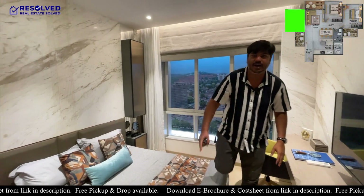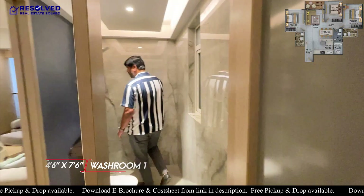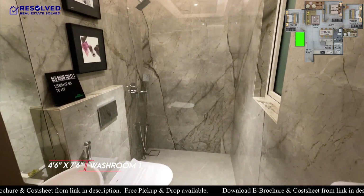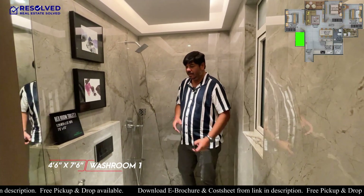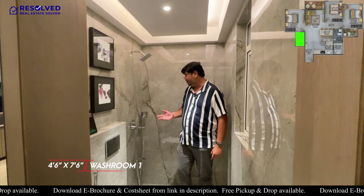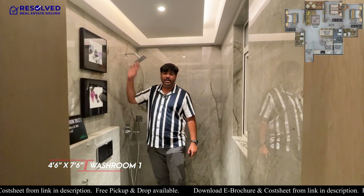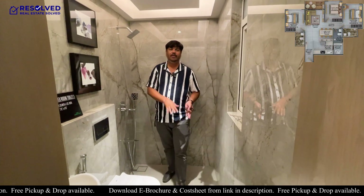The washroom is also standard size. Even in the 924 carpet, the size is not compromised. For CP fittings and sanitary fittings, you have Jaguar and equivalent brands. For tiles, you have 7 feet height ceramic and anti-skid tiles.